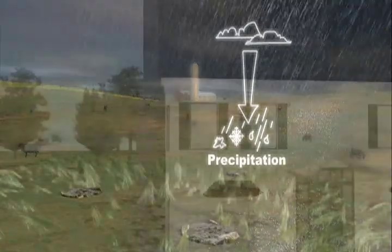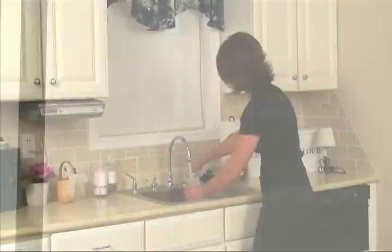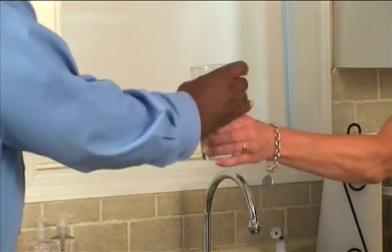So now you know how water goes from this to this. At SCWA, we're dedicated to making sure that when water gets to your faucet, it will be as pure and safe as nature intended.